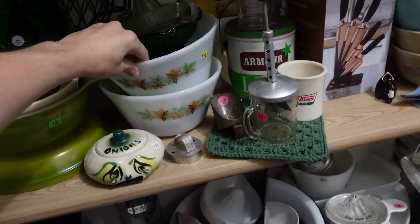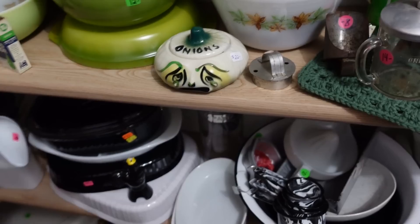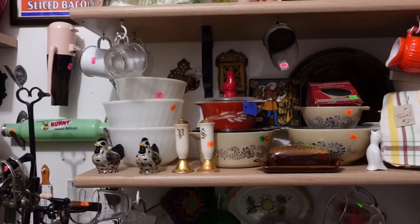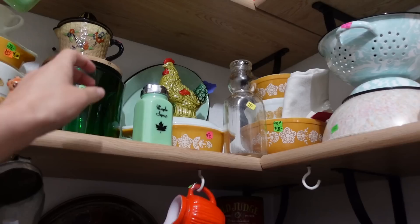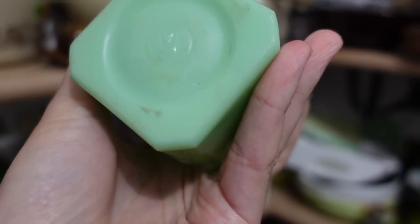This one is Fire King in the maple leaf. $16 little onion jar for $22. I always like this color — this kind of bluish-greenish color. I'm not really going to be able to buy anything in here I don't think. Now this is new — basically anytime you see something like this jadeite with words written on it, it's a reproduction.